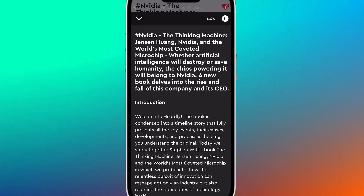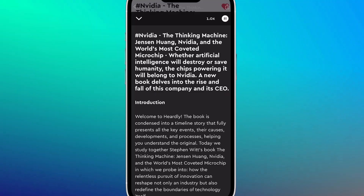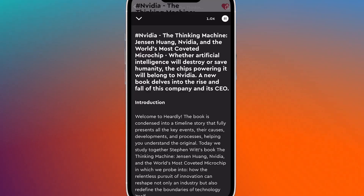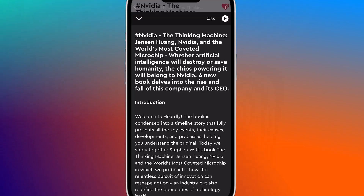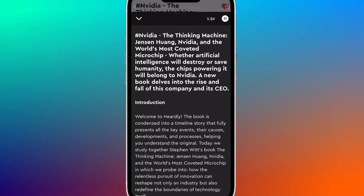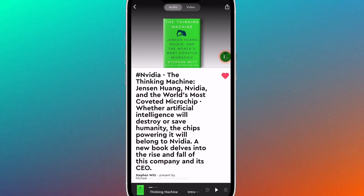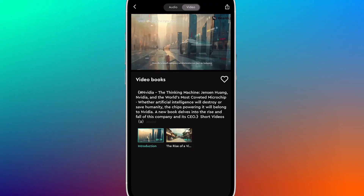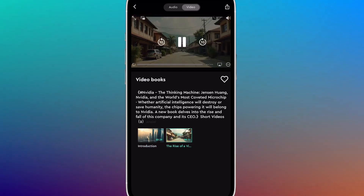Welcome to Hurdly. The book is condensed into a timeline story that fully presents all the key events, their causes, developments, and process. Short on time? Adjust the playback speed. Today, we study together Stephen Witt's book, The Thinking Machine. And for visual learners, some books even come with video summaries, blending narration with visuals like a mini-documentary. It's quick, clear, and surprisingly fun to watch.